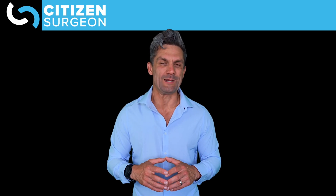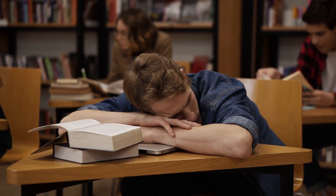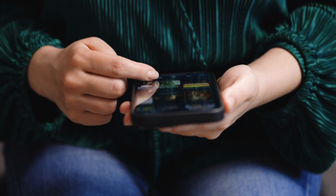Welcome to Citizen Surgeon. Are you struggling with learning that absolute mountain of information there is to know in surgery? Is it frustrating finding the right textbook out of thousands, or finding the random YouTube video to learn some topic?